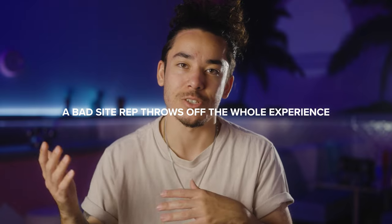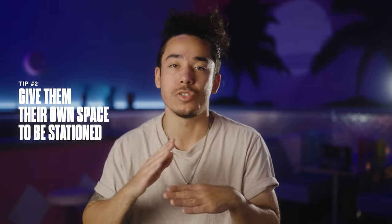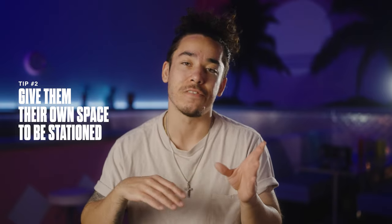I've rented a lot of other studios on Peerspace and had some really weird experiences with site reps that just aren't helpful whatsoever. On top of that, you don't want a site rep that hovers around and makes your customers feel uncomfortable either.